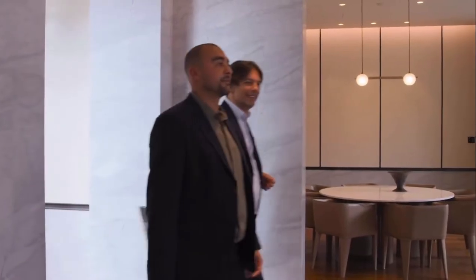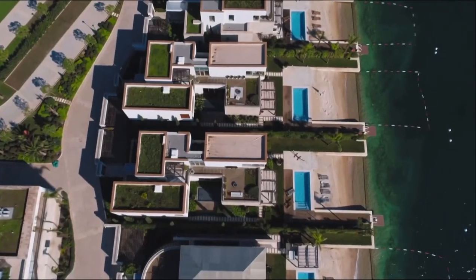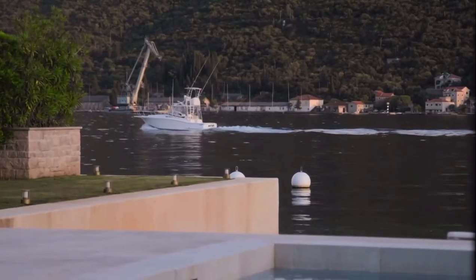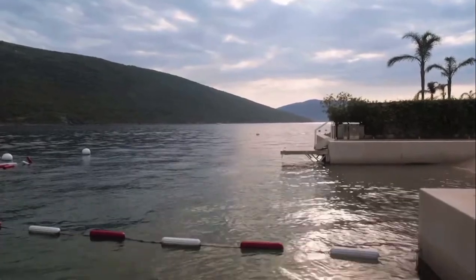Every time I come here I have the same impression — extraordinary beauty. Now I know what you mean when you say 'touch the Adriatic Sea.' You can see fishermen, people going around all the time, and you can bring a boat here to put it in front of the house. This is extraordinary. You certainly won't be able to get this in London.